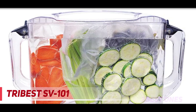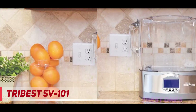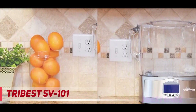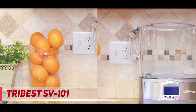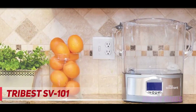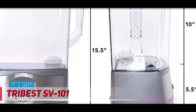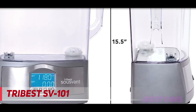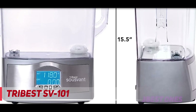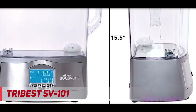Tribus believes that everybody should have the right to make wholesome living choices. Tribus supplies you with quality products that will enhance your life and deliver gourmet restaurant results. Cook like a pro from your home's comfort by bringing intense flavor and luscious textures to even the simplest of recipes, and slow cook for tender vegetables and meats — sous vide made easy.